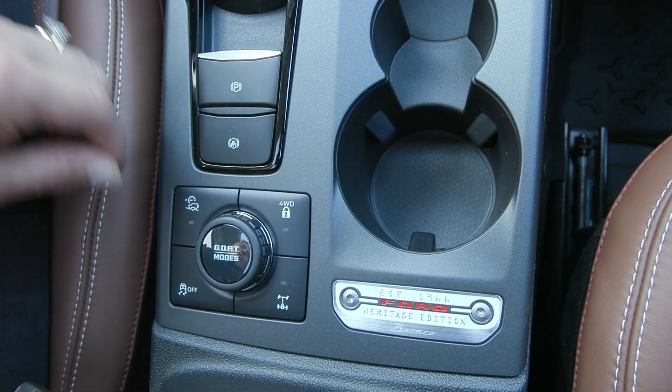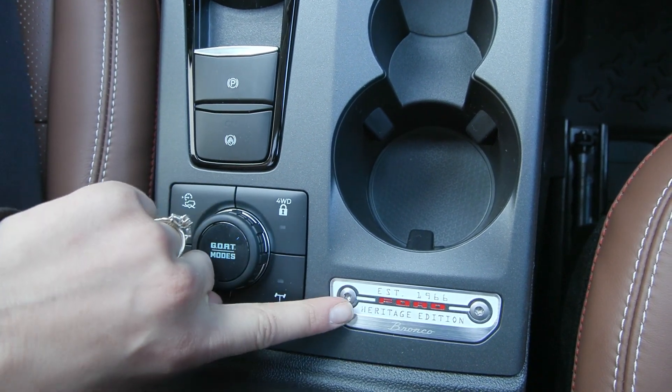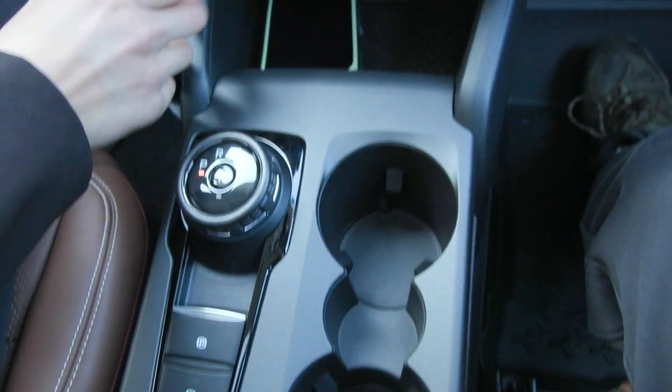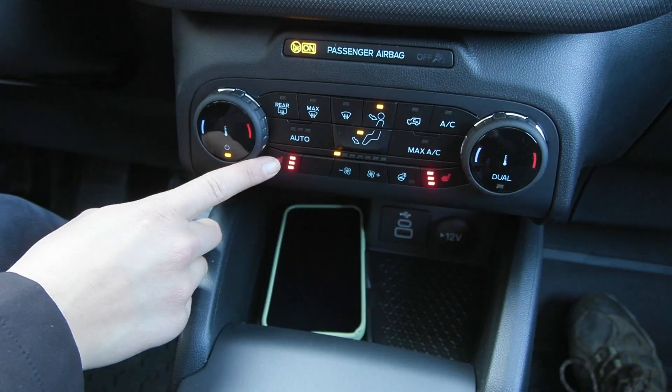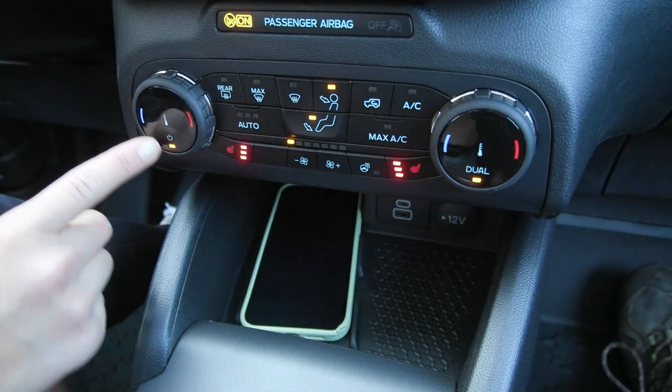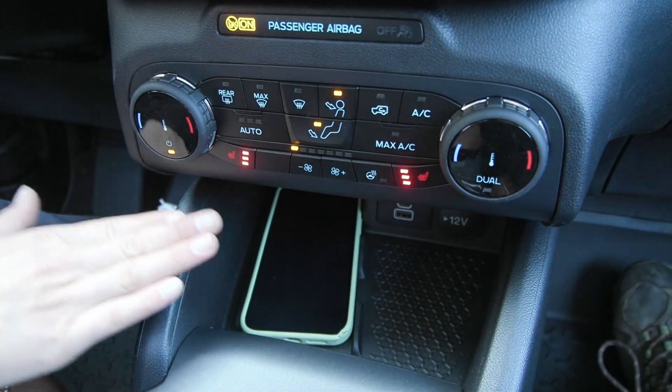In your center stack you have your GOAT mode switch as well as the Heritage Edition badging. Coming up you have your climate controls in addition to your heated seats with dual-zone climate, so you can separate the passenger side and driver side so both are most comfortable.